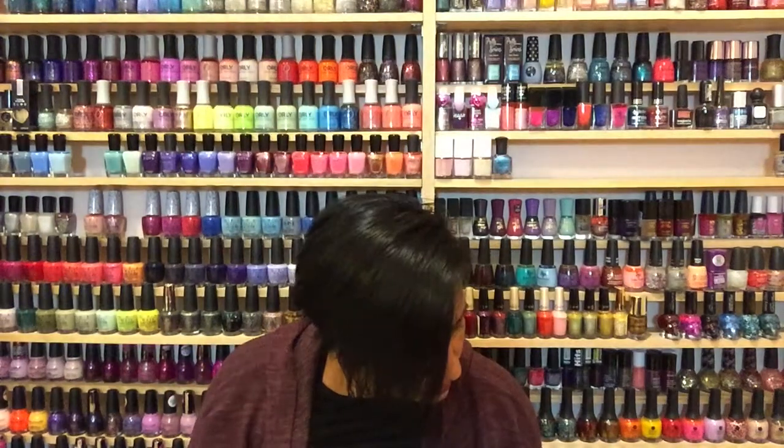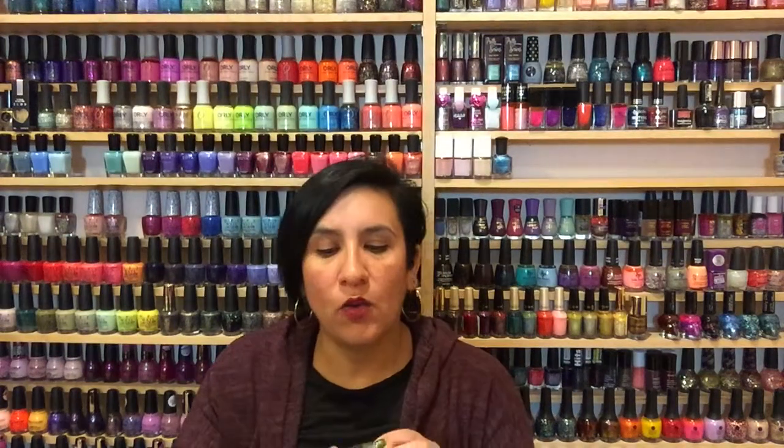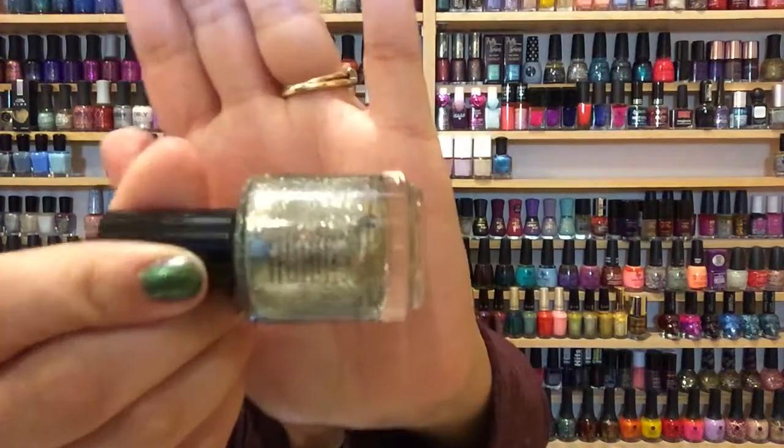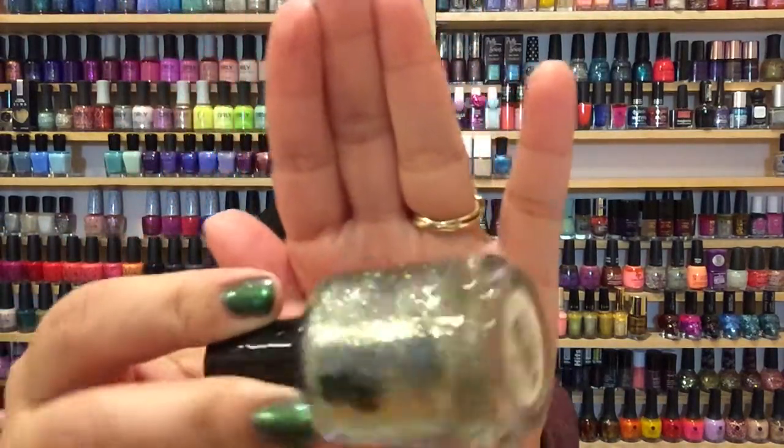For March, the birthstone is Aquamarine. I really feel like she got super close to the aquamarine inspiration here. I have worn this polish and I did enjoy it — it's kind of a very very light blue and then it has all that sparkle, shimmer, and hollow. Just another gorgeous polish.